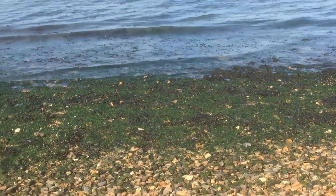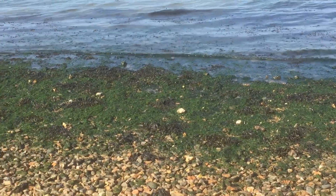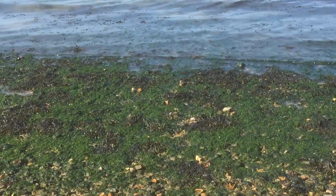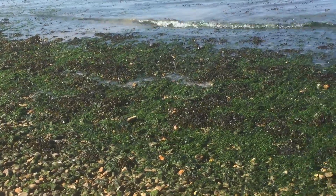Now this green colour here is a type of seaweed called gutweed and it's distinctive for its bright green colour which you can often see all along the shoreline. It blooms during the summer so it gets bigger and bigger along the shore during the summer months and there are several different types.